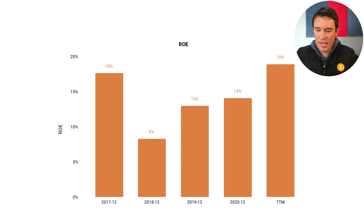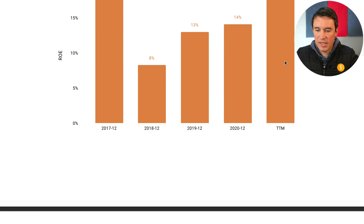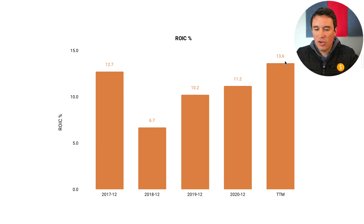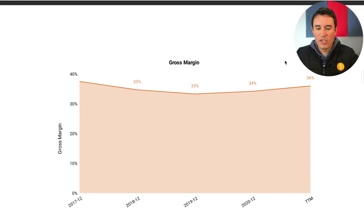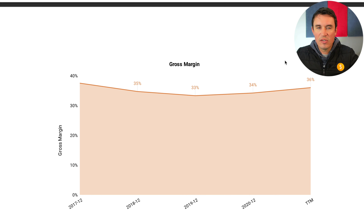The next thing I look at is return on equity and return on invested capital. I generally have a benchmark of 10% for both metrics. Return on equity is currently sitting at 19%, and except for 2018 it has always been above 10%. Return on invested capital is also above 10% except for 2018, currently sitting at 13.6%, which is really good.